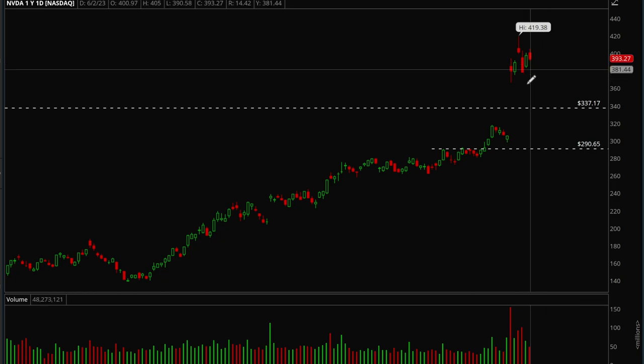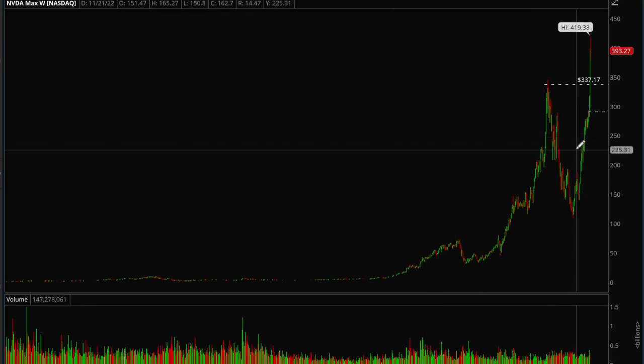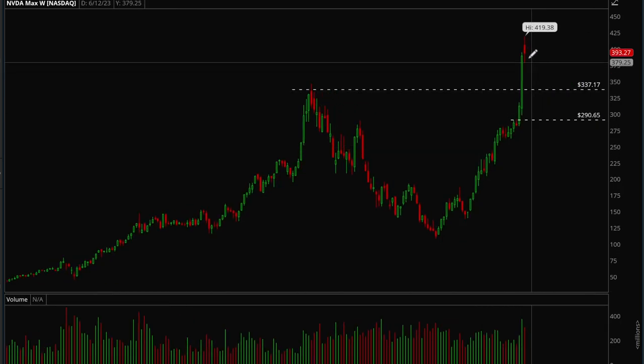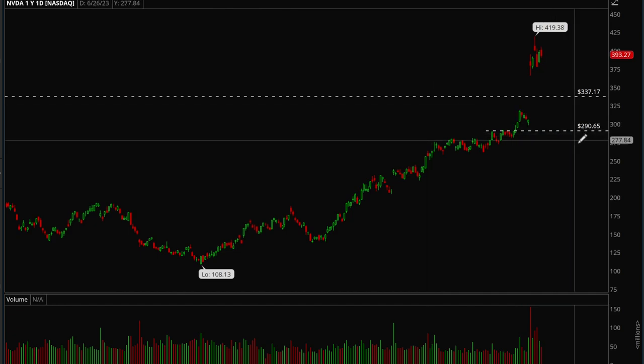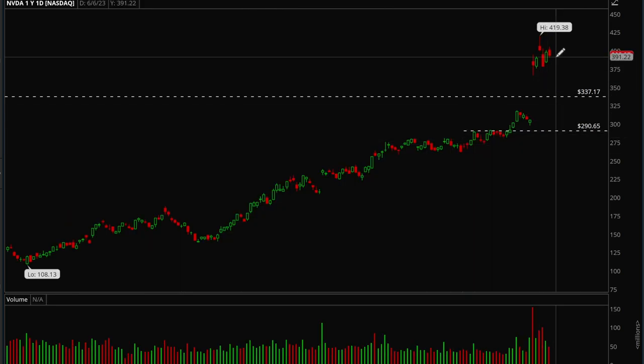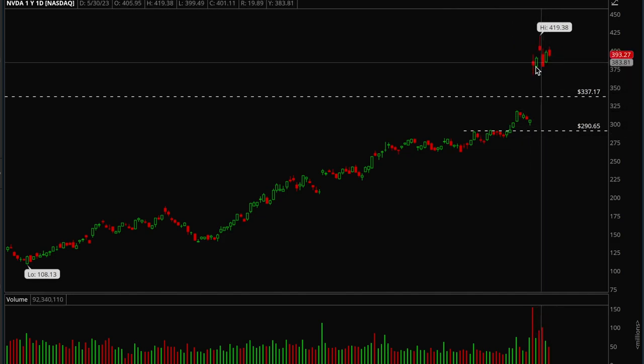For NVIDIA, you want to wait for the moving averages to catch up and more consolidation. On the weekly chart, you can see how extended this stock is. I'd just avoid it for now — it's still so extended from earnings, such a big move. I want to wait for more consolidation.